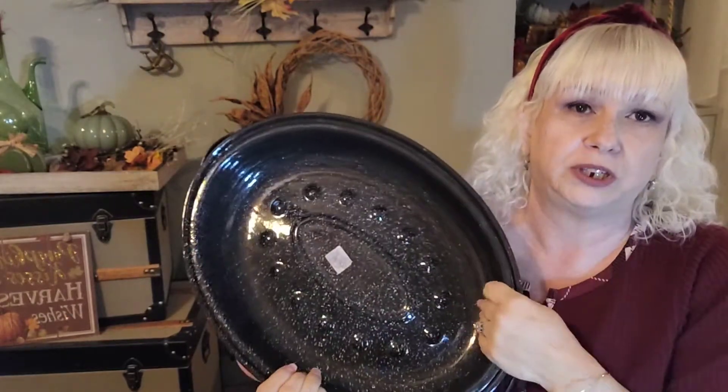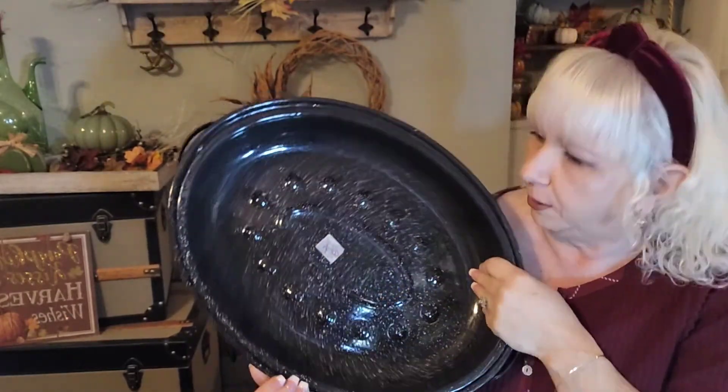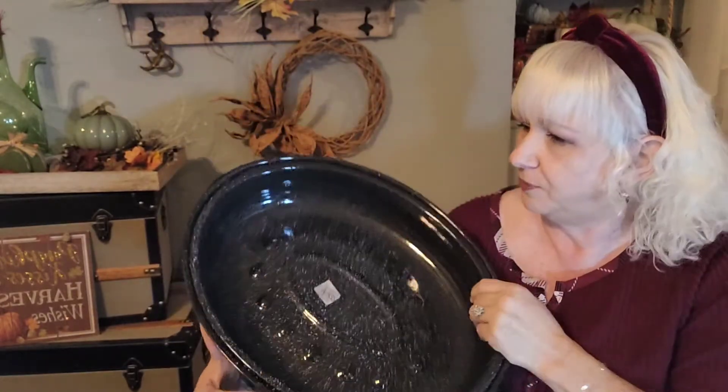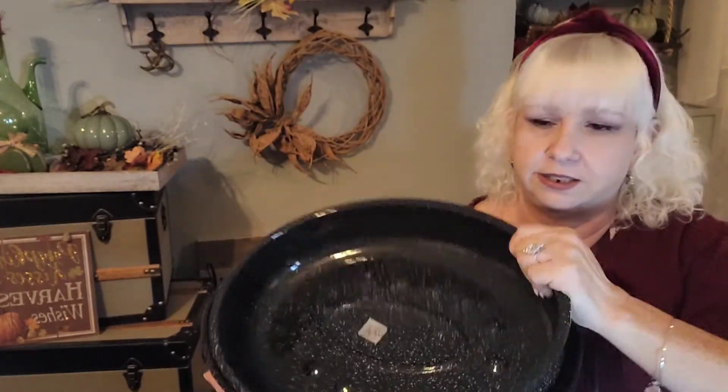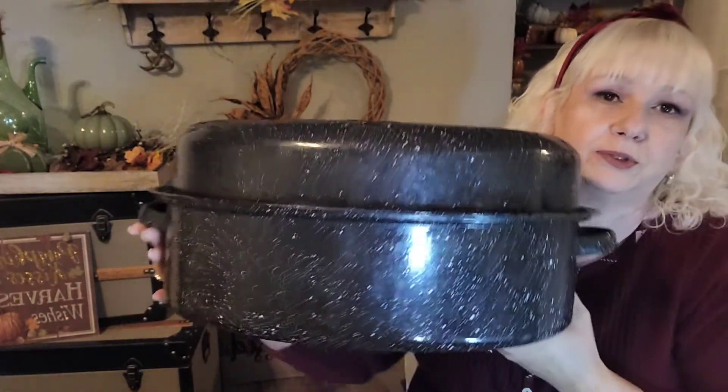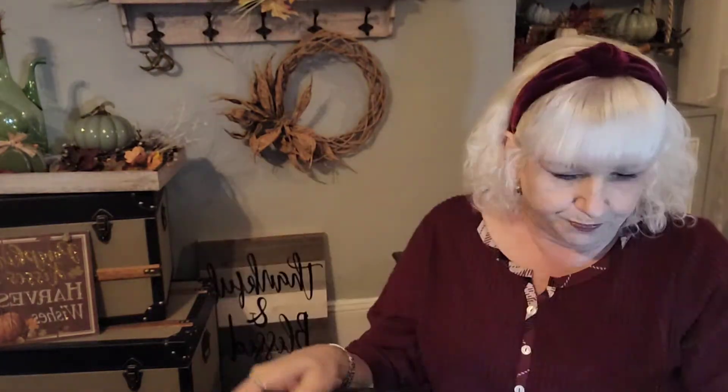I lent it to her and then it became hers — you know how that goes. But this is the roaster and the lid. I thought that was a great deal for four dollars because they're at least 30 or 40 dollars when I've priced them otherwise.